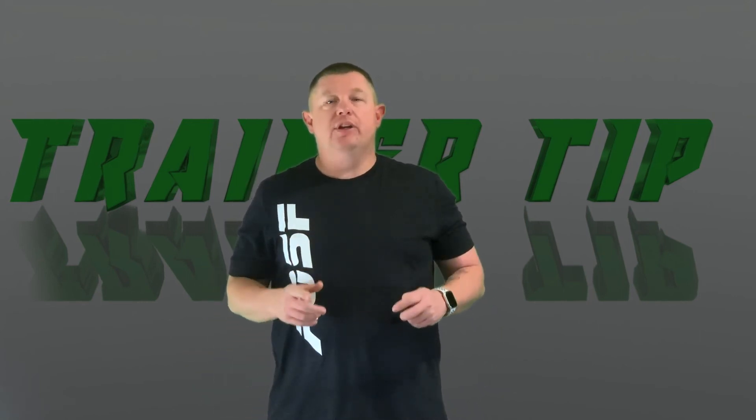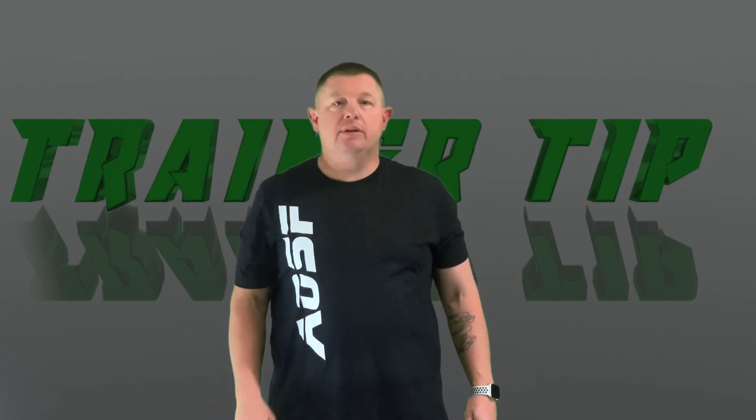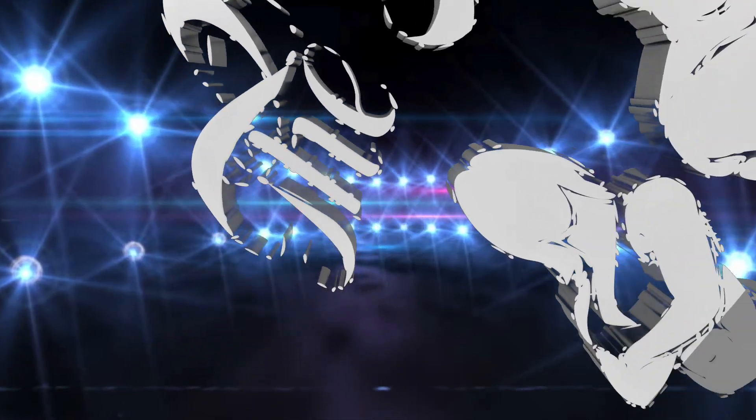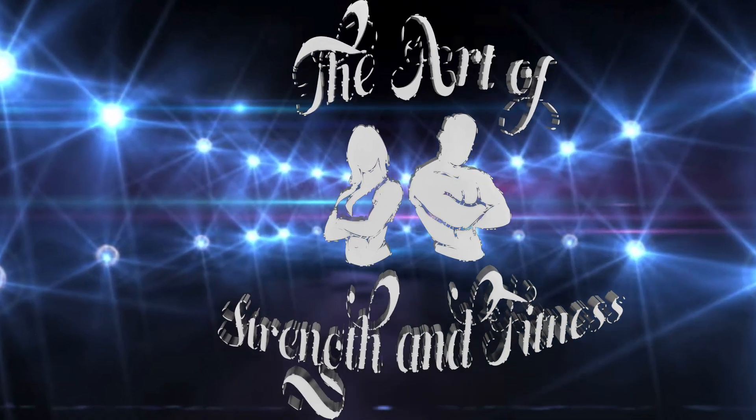So if you have any questions, comments, or topics you'd like covered, let me know. And until next week, keep on moving. Thank you.